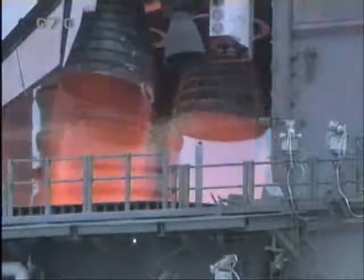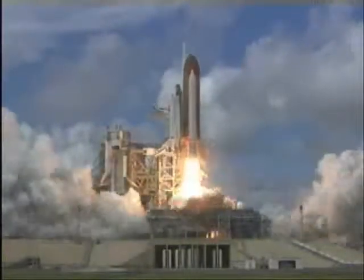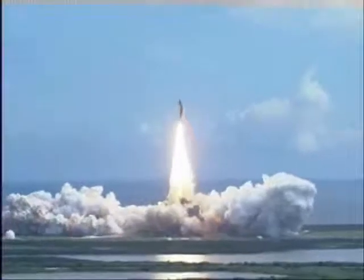We have a go for main engine start. T-minus 5, 4, 3, 2, 1 — booster ignition and liftoff of Discovery, hoisting Harmony to the heavens and opening new gateways for international science.